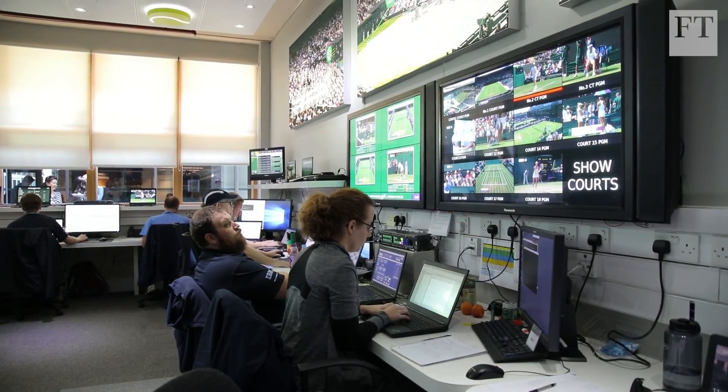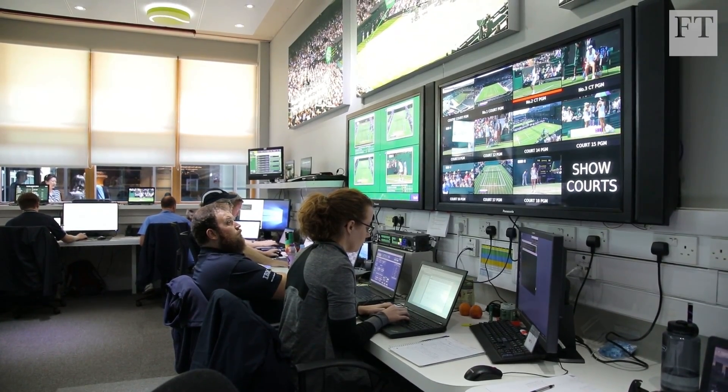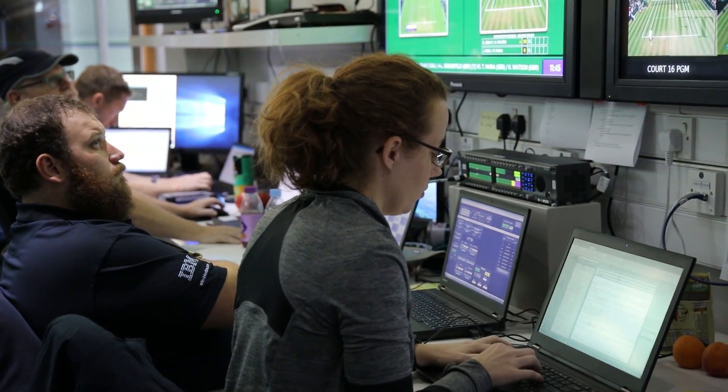Huge data sets are then processed here. Last year we captured 4.8 million data points. This system also has all of the leaderboards for all of the tournaments, and this data set goes back to 1877. So if you want to ask a query about any data point at Wimbledon in its entire history, we can give you an answer.